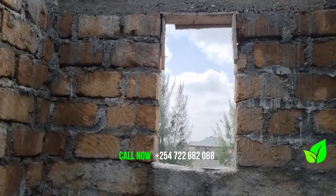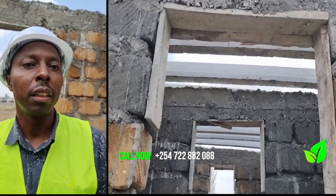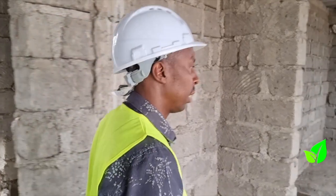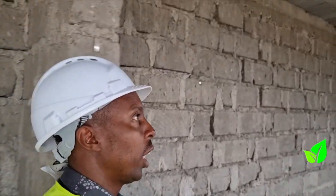I found out about beam and block from a friend who had seen it on social media. He shared a video with me, I looked at it and I was impressed — I was fascinated. So I decided to take a step further and come visit the office to get more details.